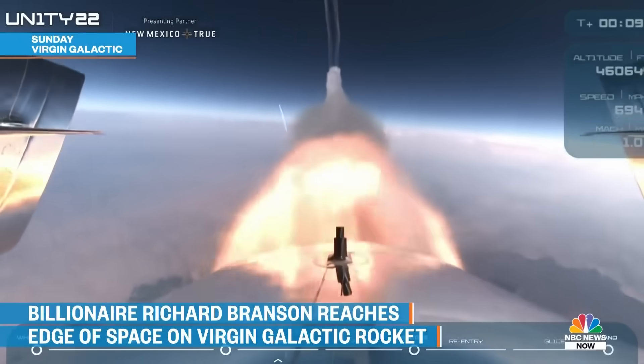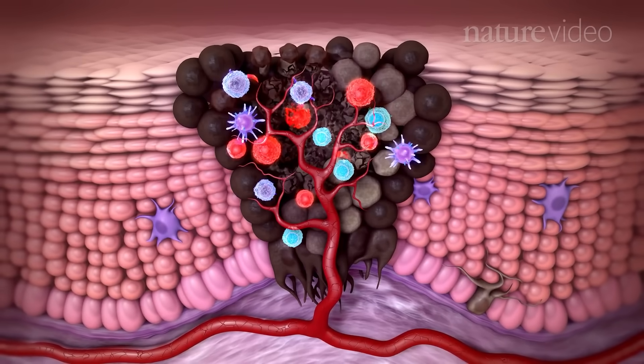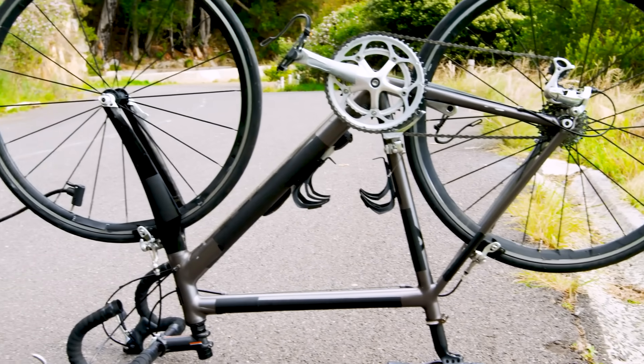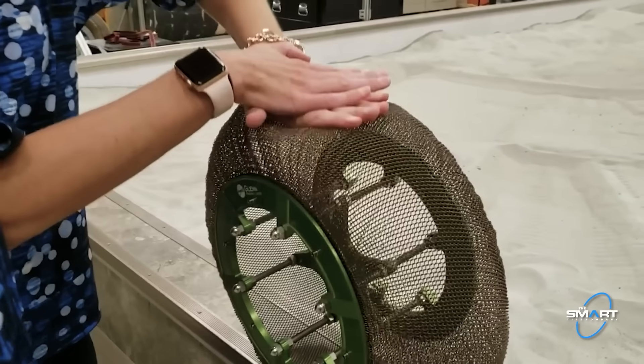It's 2022. We've got billionaires joyriding in space, we're training viruses to fight cancer. So why does my bike tyre still go flat about once a month? Why hasn't NASA solved this? Where is my airless space tyre?